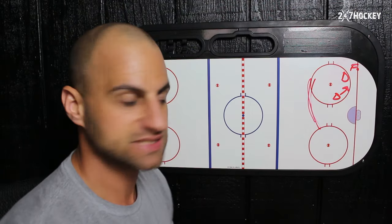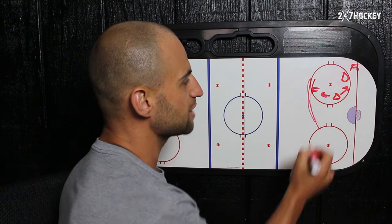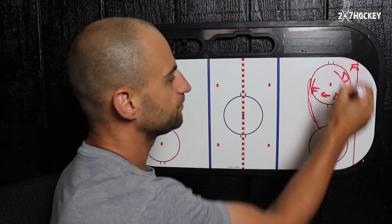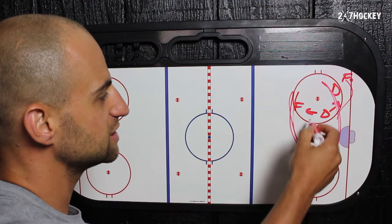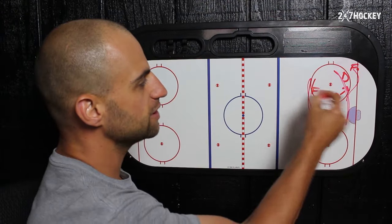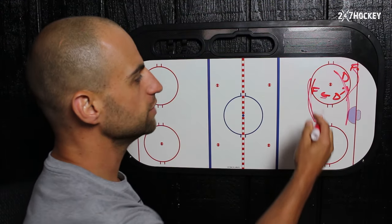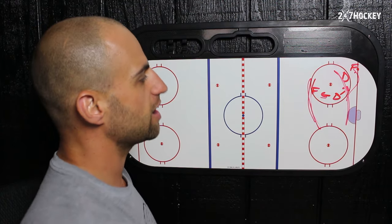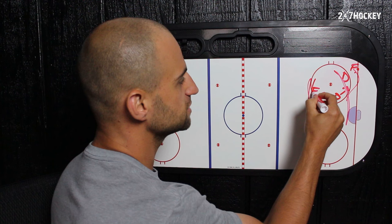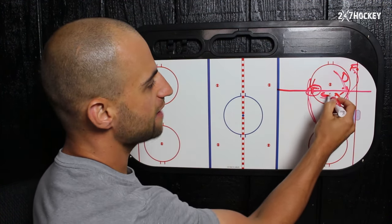Another mistake is that if you have a forward right here, your feet are actually pointed directly at that forward and you're looking at them. What's wrong with that? You're not able to see behind you, so if a forward beats your defenseman and goes to the net, you're stuck on your player and not aware of what's going on behind you. You want to always have your feet in a position where you can see your player and also see the puck.